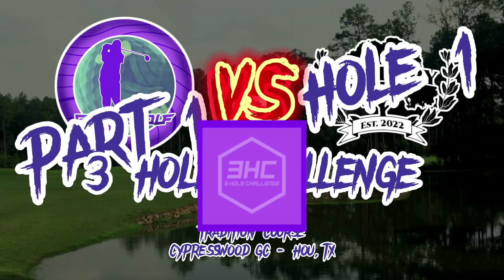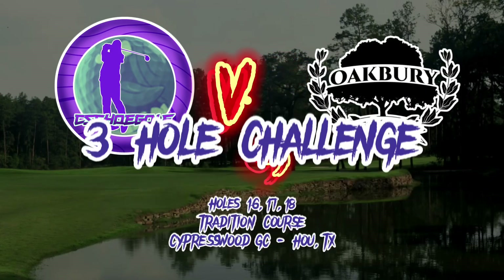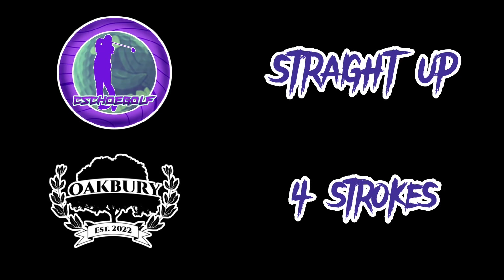Hey, welcome back to Seashell Golf. This is a three-hole challenge between me and Mark V from Oakbury out at Tradition Course at Cypresswood Golf Club in Houston.